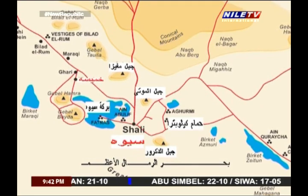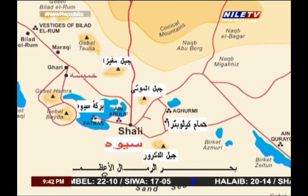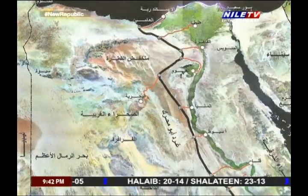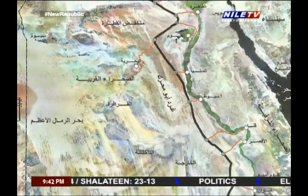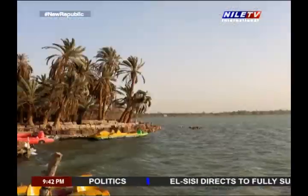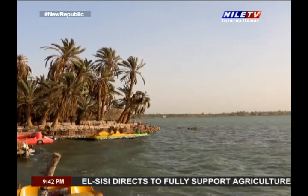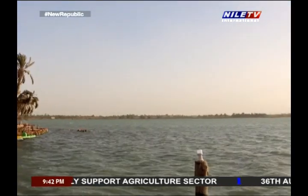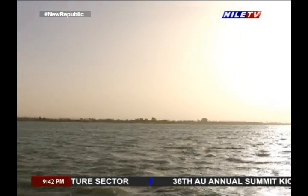Siwa Oasis is considered one of the major depressions in the western desert of Egypt. These depressions are Siwa Depression, Qatara, Al-Bahariya, Al-Farafra, and the depression of the two oases of Al-Dakhla and Al-Kharga. The depressions of Qatara, Siwa, and Qataboo Oasis lie on one line from east to west. The total area of Siwa depression is 1,088 square kilometers.